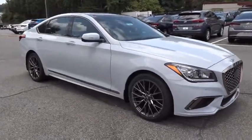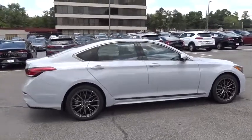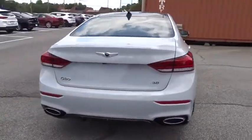We are pleased to show you the 2019 Genesis. Genesis combines luxury, performance, and engineering for one powerful and memorable driving experience.